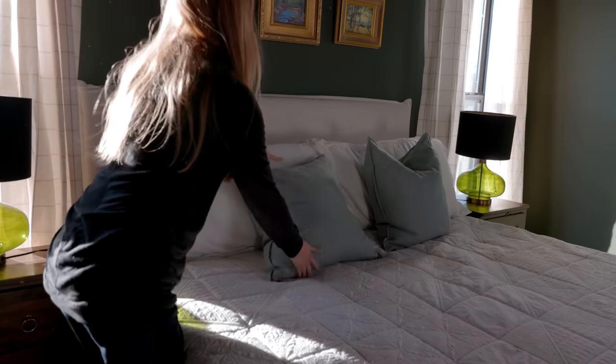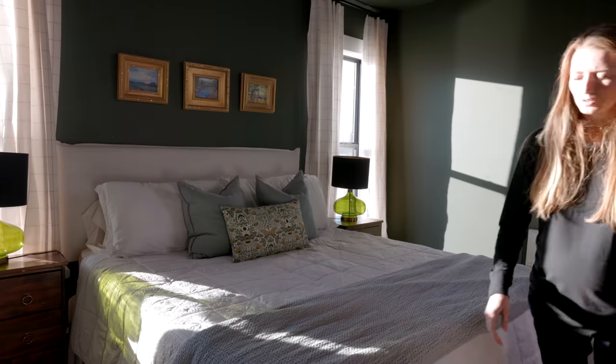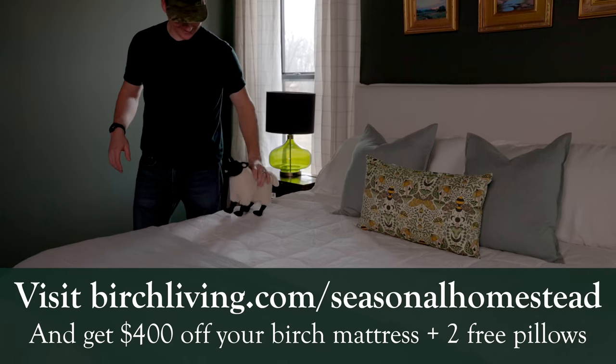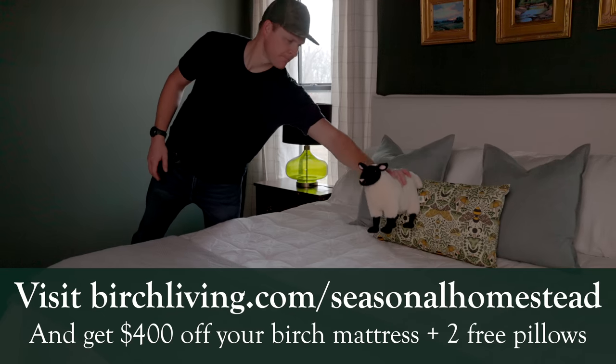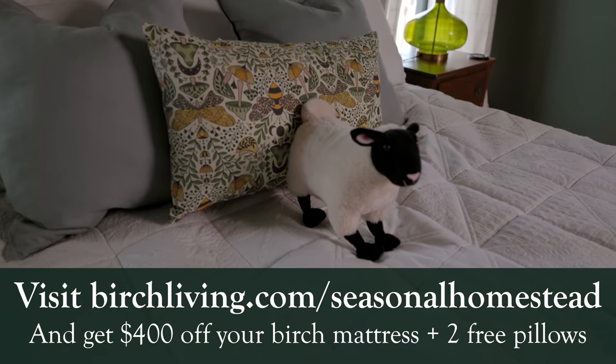If it makes you nervous to buy something you haven't tried, you get 100 days to make sure that you love it, and if you don't, they'll pick it up for you and you'll get a full refund. If you're looking for a new bed, definitely check out Birch. You can click the link below or go to birchliving.com/seasonalhomestead and get $400 off your mattress plus two free pillows.